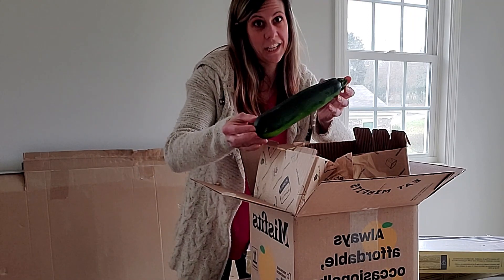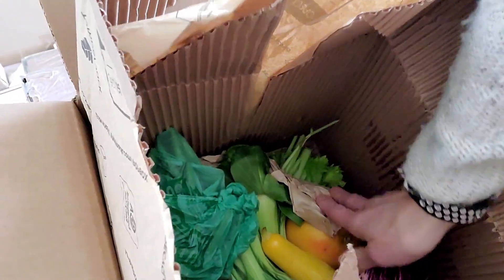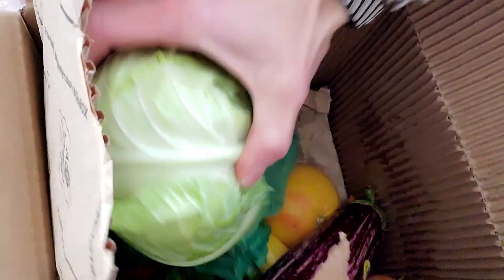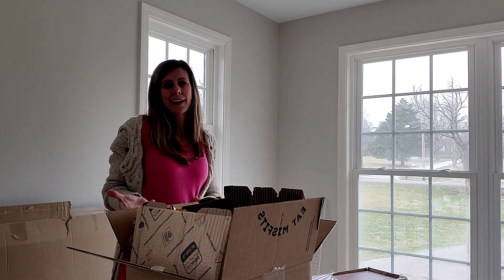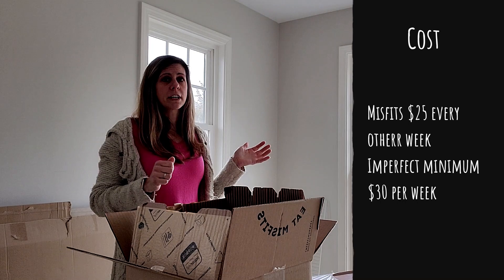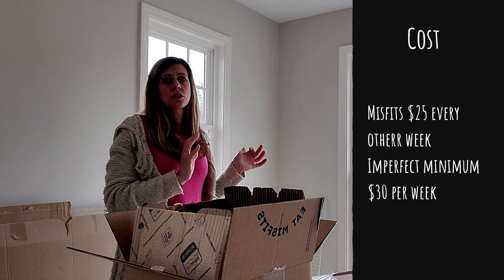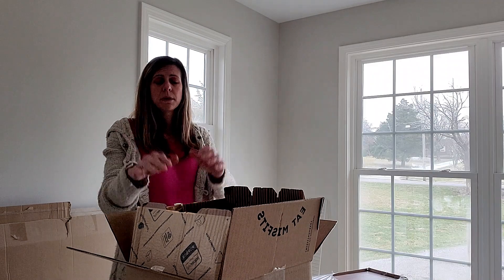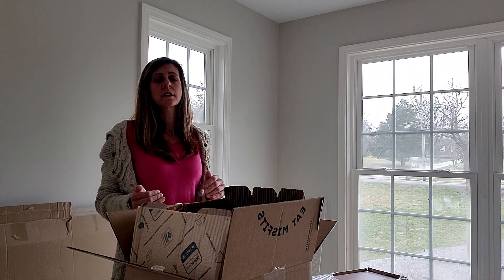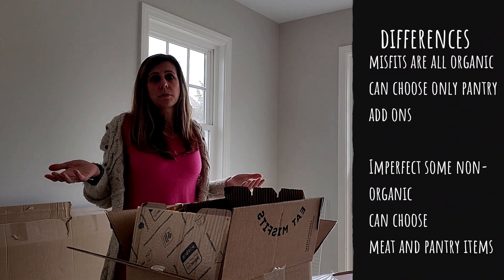That's a large zucchini. The biggest difference I noticed between Misfits and Imperfect is Misfits is all organic. When I was choosing my selection with Imperfect, not all of them were organic. Misfits for me is about $25 every other week. Imperfect has a minimum order of $35, but you get to choose more with Imperfect. With Misfits you can add to your box, which raises the cost, but otherwise it's pretty much produce — fruits and vegetables.